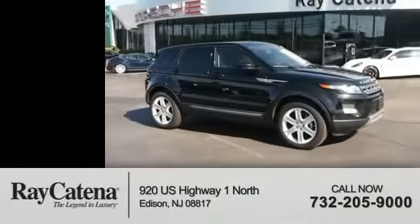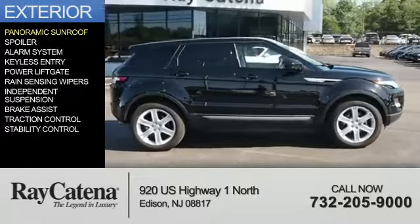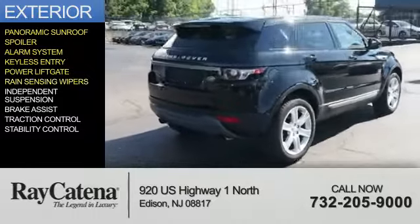With fewer than 5,000 miles, this vehicle is like new. The features include a panoramic sunroof, a spoiler, an alarm system, keyless entry, power liftgate, and rain-sensing wipers.